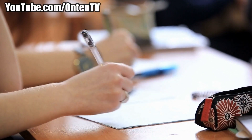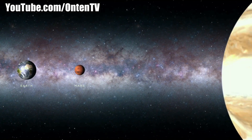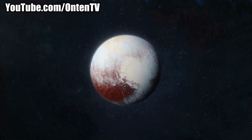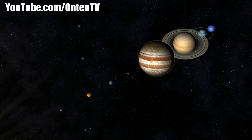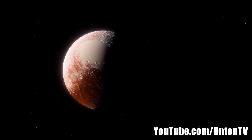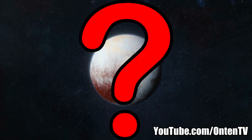If you went to school before 2006, the list of planets in the solar system went like this: Mercury, Venus, Earth, Mars, Jupiter, Saturn, Uranus, Neptune, and Pluto — these were the nine planets, introduced from the Sun outward. But if you went to school after 2006, one of those planets was deleted. They took Pluto out of the picture, but Pluto is still there — it didn't go anywhere; it's still in its orbit at the end of the solar system. So what changed?